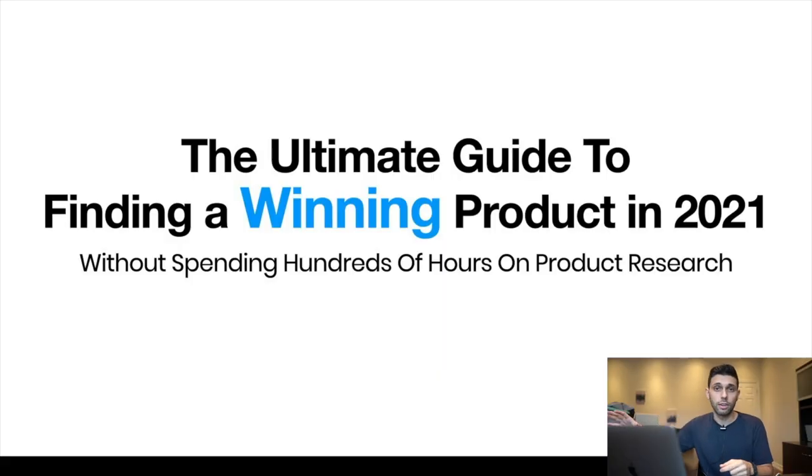I'm also going to be doing a keywords ultimate guide and a bunch of other ones. It's kind of like a mini-course that teaches you everything you need to know, because this video and those videos together are literally better than most thousand-dollar courses out there. That's my goal — to make sure you get the value for absolutely free.